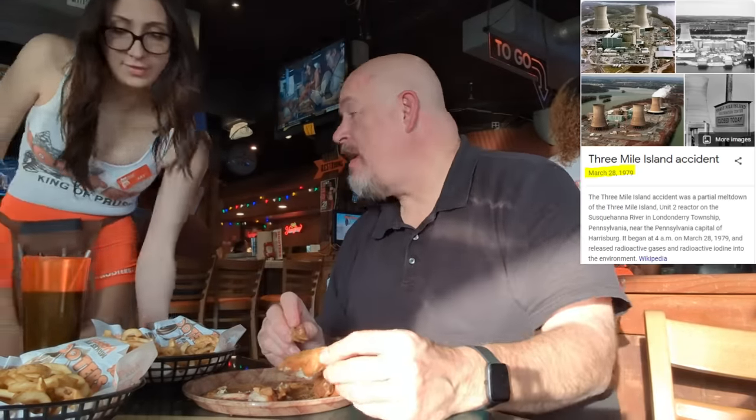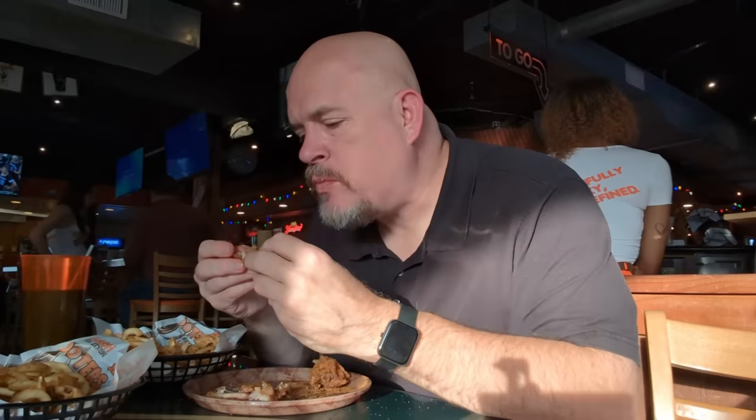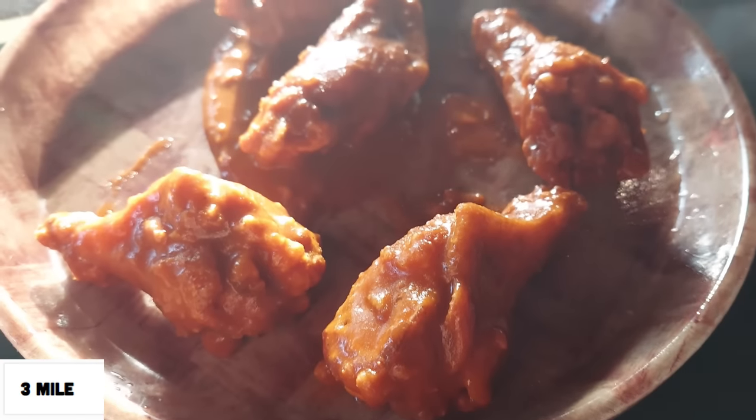I tried to order the hottest wing sauce they had and Avery recommended Three Mile. I got a chuckle because I know what Three Mile Island was — it was a nuclear power plant that almost did a full meltdown back when I was in junior high school. But Avery's probably not old enough to know that reference. Service is quick. This is the second hottest sauce, Three Mile Island, and this is not hot at all. These wings had a lot of flavor, I enjoyed this sauce, but it definitely wasn't hot. You know, a little bit of spice to it, but almost never at a restaurant do you get actually spicy wings.